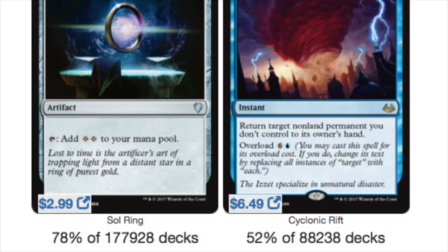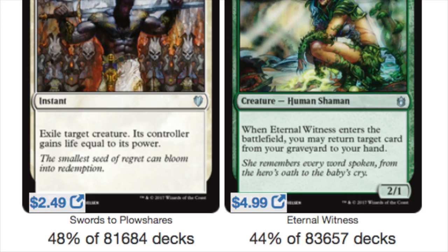Mystic Remora, which has seen a reprint, is played in 52% of the blue decks — definitely one to keep your eyes on. Swords to Plowshares is at 48% of all white decks, a much higher ratio than Path to Exile. If you had to choose one of them, you would always pick Swords to Plowshares over Path.